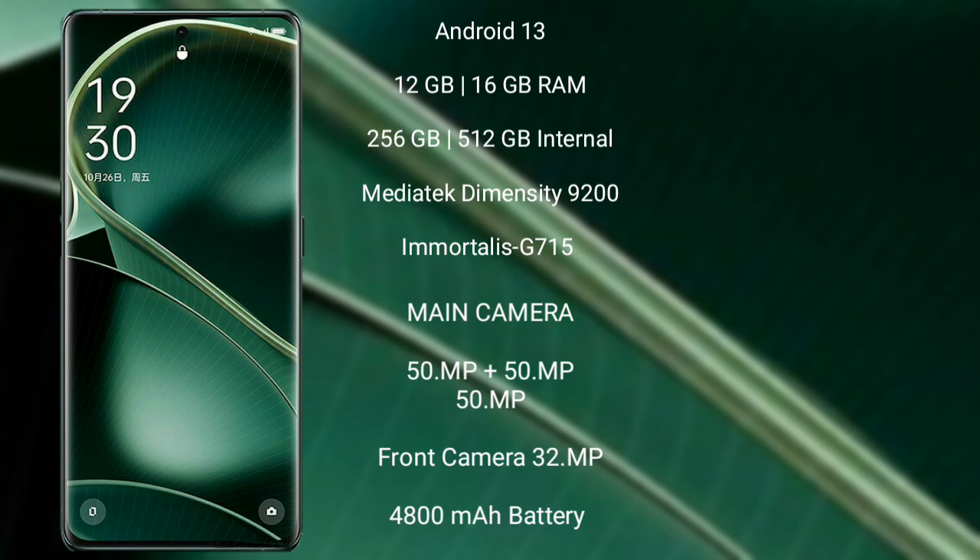It packs a 4800mAh battery with 80W fast charging support.